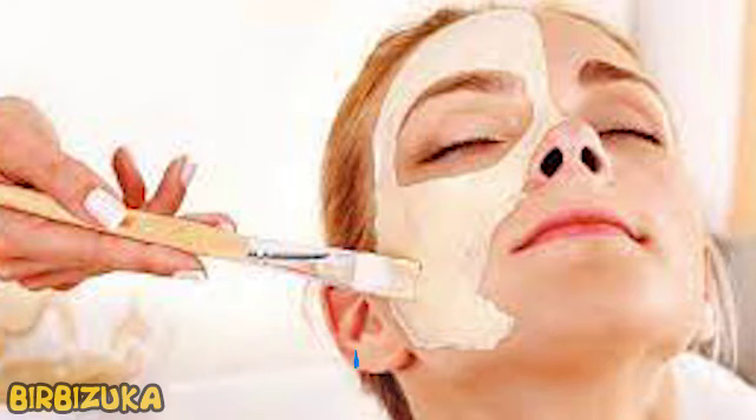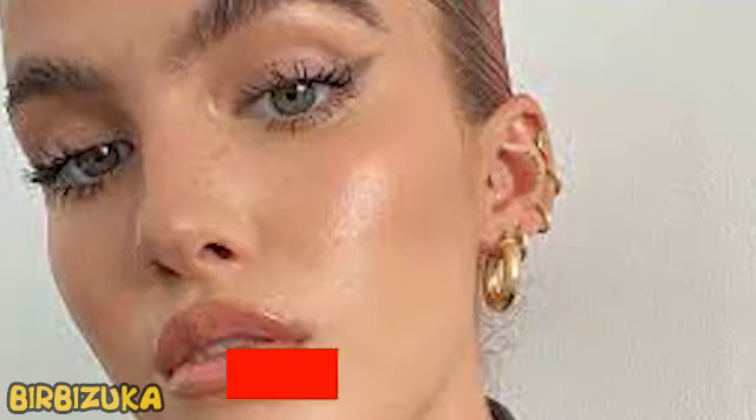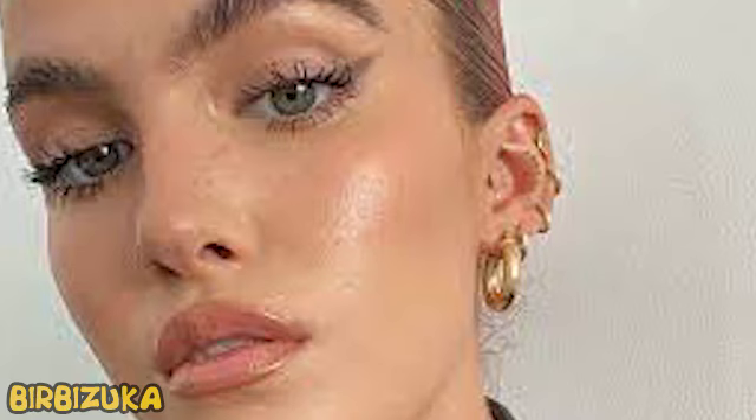Glowing skin is an object of pride and envy. For if it shines, it radiates beauty and health. Is it so? Advertising and beauty experts assure us of this. But is this really the case — what makes skin shine, and is it normal if it does not shine? Said the cosmetologist, dermatovenerologist.